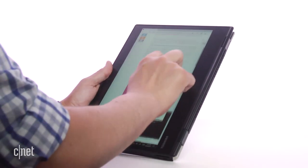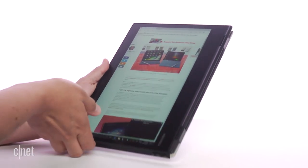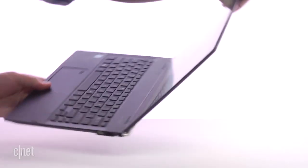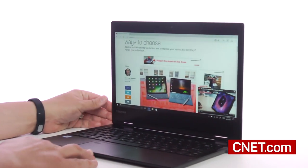With a high screen brightness and a matte finish, there are no problems with screen glare. It just goes to show you that Toshiba hasn't lost its touch when it comes to business PCs.